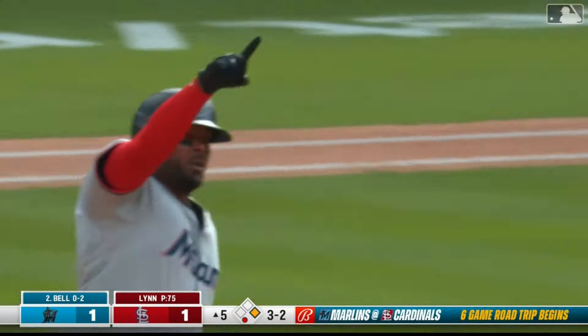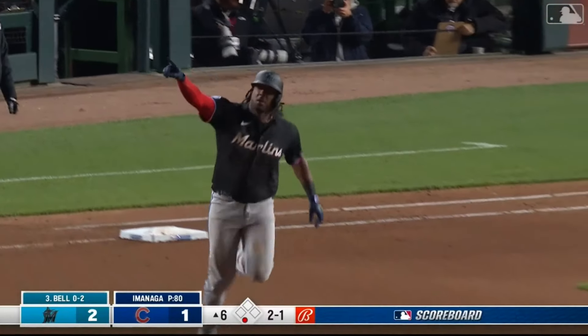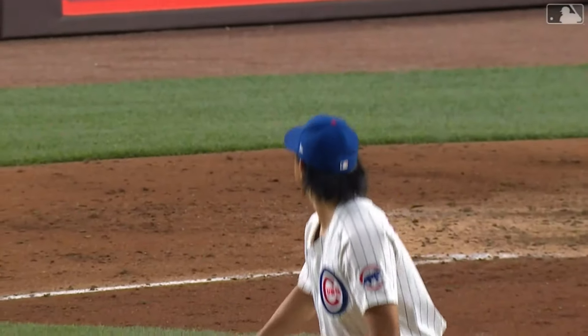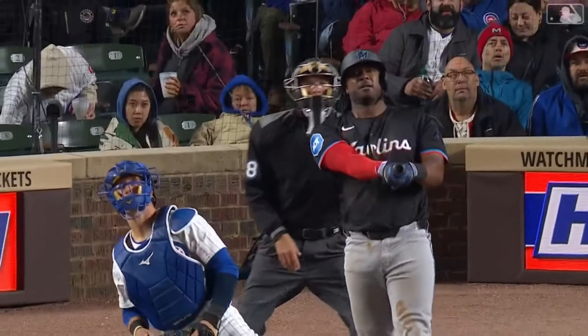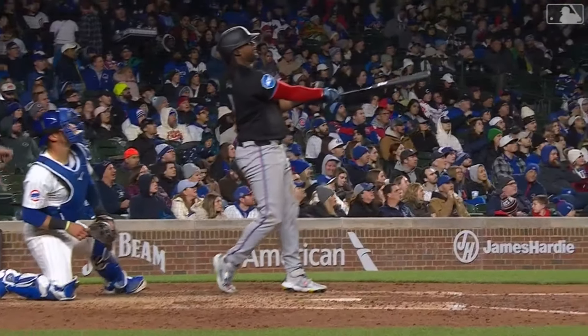Josh Bell launches one to left center field — is it going to carry out of here? It will. Solo home run, Josh Bell. He can circle the pillows slowly. First home run given up by Imanaga. And it's 3-1 Marlins in the sixth — Imanaga has given up a lot of hard contact.